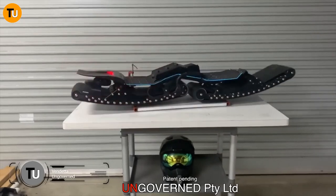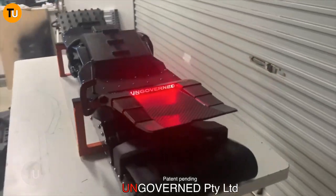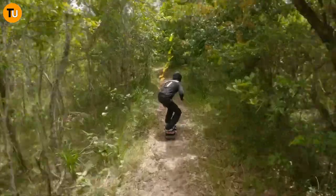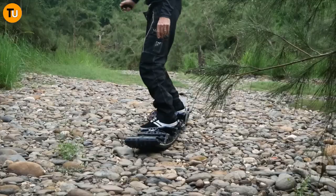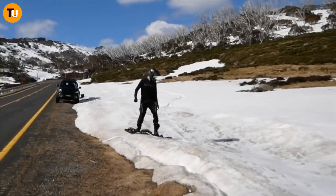Get ready to ride the wave of excitement with the Ungoverned Vendetta — an electrifying board that's not your average snowboard or skateboard. It's a powerhouse designed to tackle any terrain with ease. Just like the tracks on a tank, the Vendetta glides effortlessly over obstacles, whether you're cruising through forests or shredding on snow.